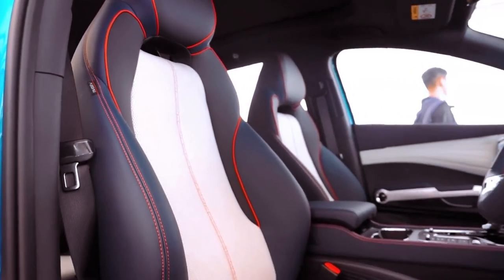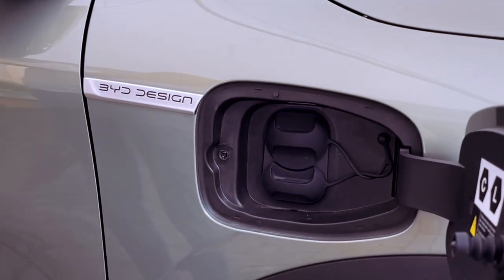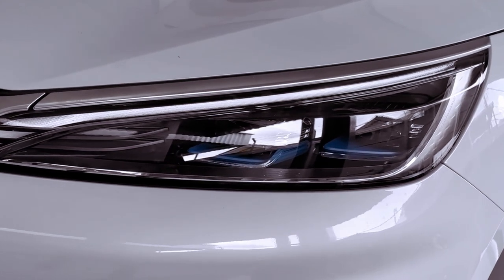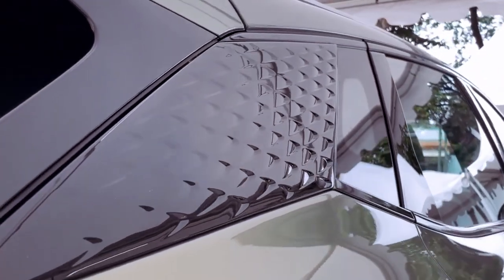Inside, the Atto 3 exudes a playful charm with an array of modern conveniences and quirky design elements. From the giant spinning tablet reminiscent of Tesla's interface to the vegan leather interior and atmospheric lighting, it offers a delightful ambience for occupants.